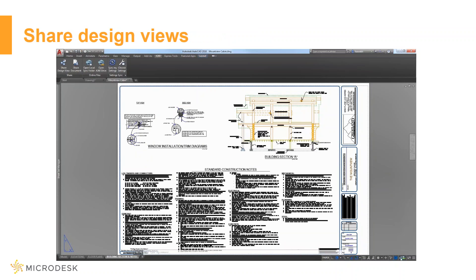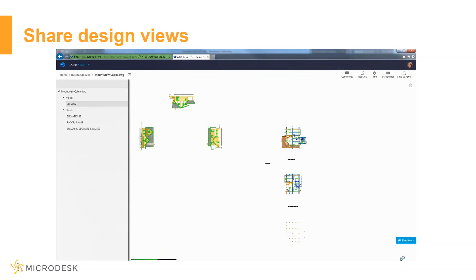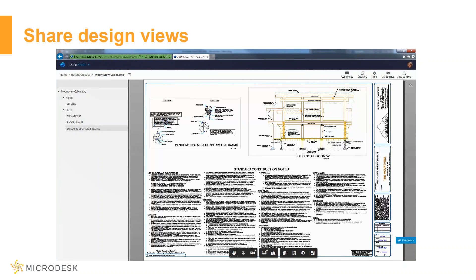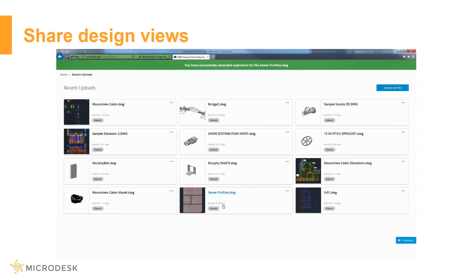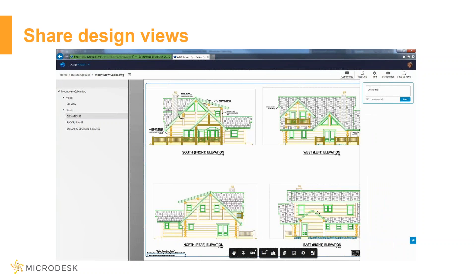Share designs anywhere, anytime — sharing your drawing views is easy by publishing them to the cloud for a period beyond 30 days. Improve collaboration by publishing your drawing views to the cloud; your viewers don't need a login or even an AutoCAD-based product. They can extend the availability of your shared design views beyond 30 days and comment on your shared views.